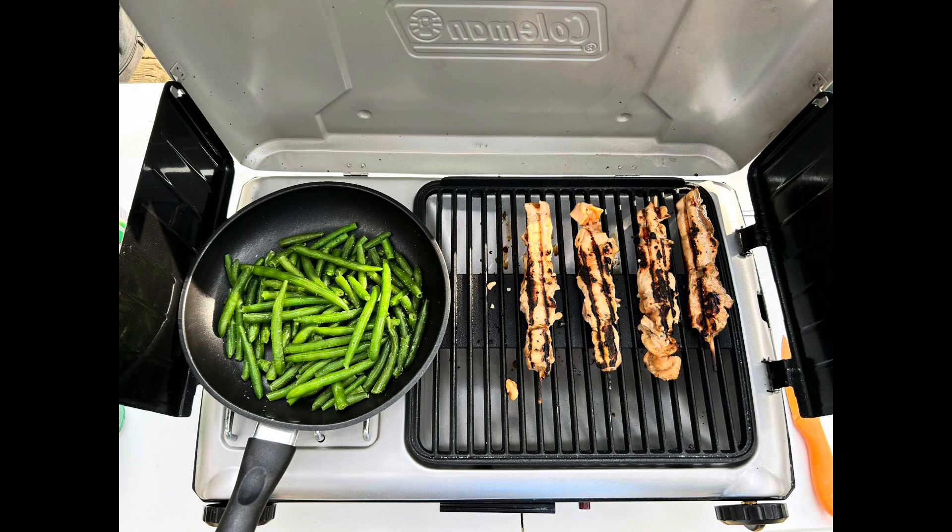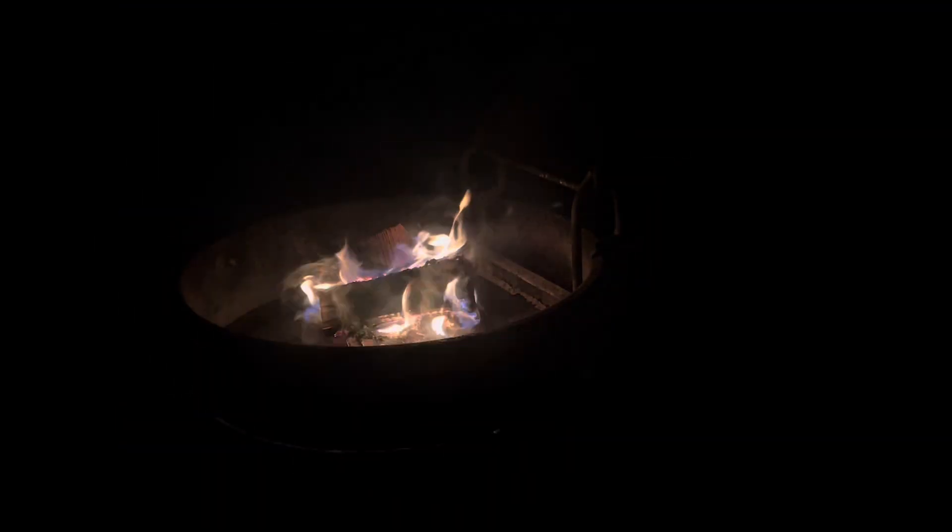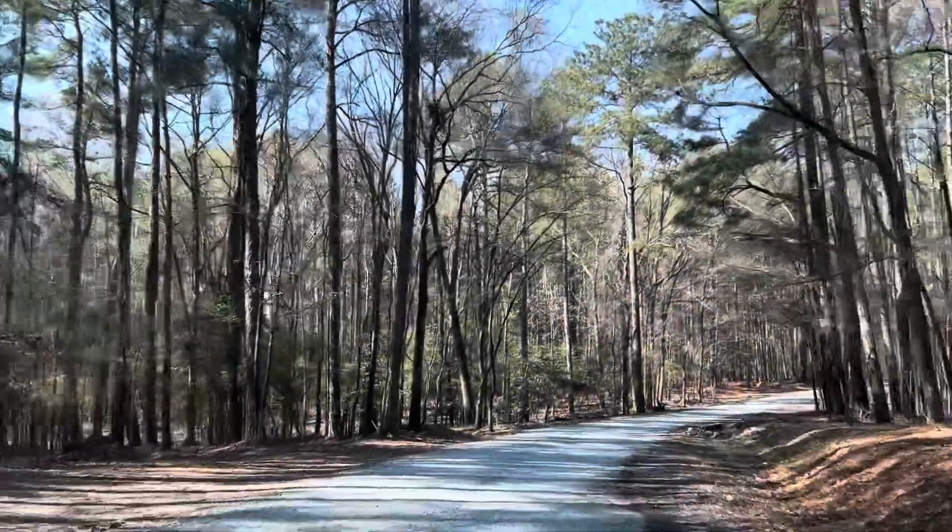We're driving back to our site — we went to the visitor center, went down to the beach, and now we're going to get another cup of coffee and get ready to hit some trails. After hitting more trails, we tried out our new Coleman grill, and I'll let you know how that went in a future video. Then we chilled by the fire and started out again the next day.